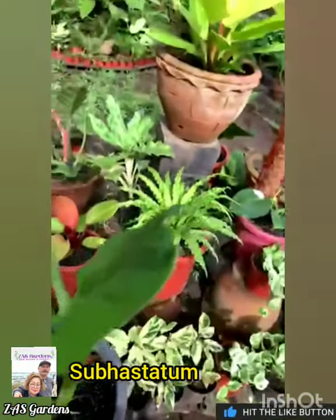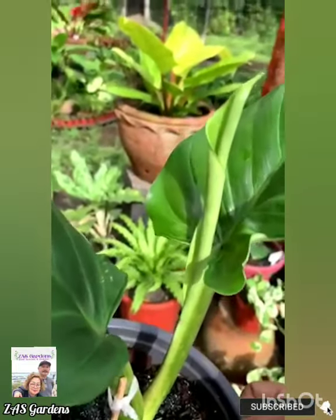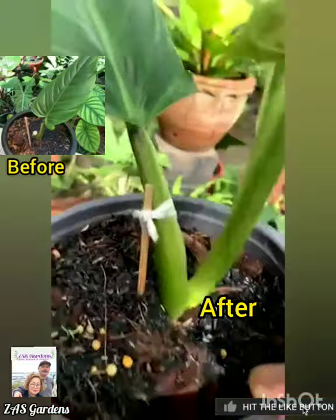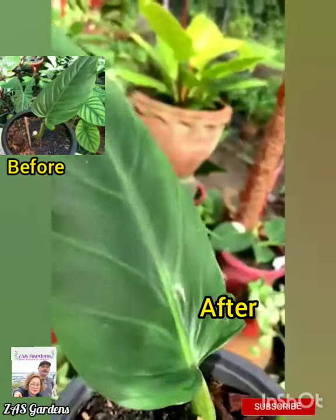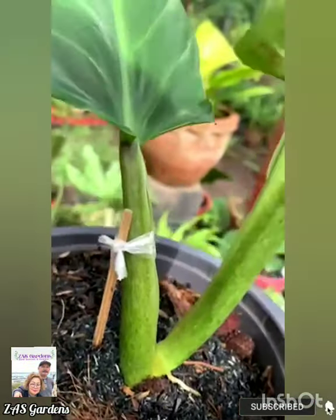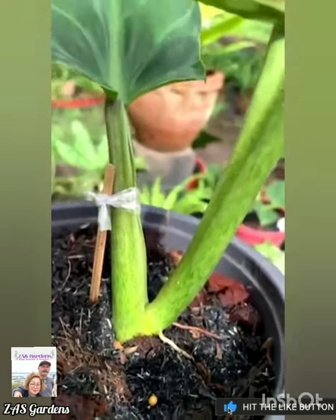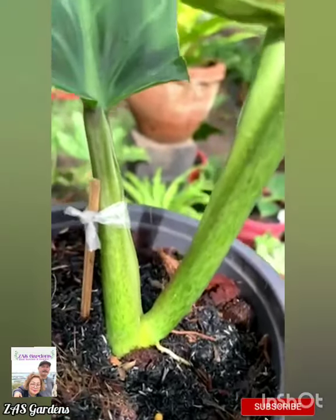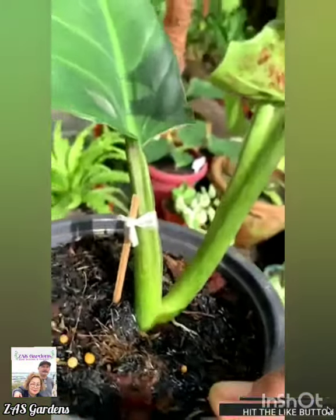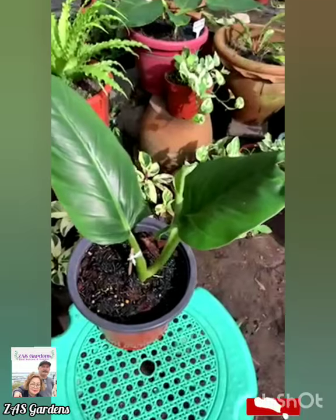Now this is our subhastatum that we cut over there. This is it now - it already has a third new leaf. And it also has new aerial roots. See the white ones? This is the wonder of propagation. So look at the end of our subhastatum cut on February 5 - isn't it beautiful? How can you not be happy seeing this?